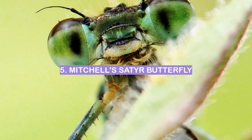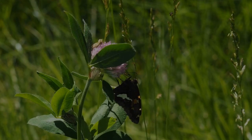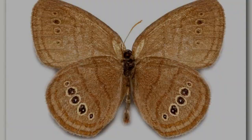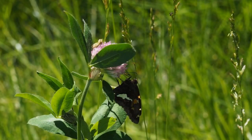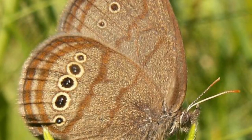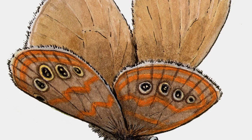Number 5: Mitchell's Satyr Butterfly. The Mitchell's Satyr Butterfly is a species of nymphalid butterfly found in North America. It is named after James E. Mitchell, an entomologist from Michigan State University. The butterfly is black with orange spots on its wings, and it has a wingspan of about 2.5 inches. The larvae feed on plants in the genus Trifolium, and the adults feed on nectar from a variety of flowers. The Mitchell's Satyr Butterfly is found in woods and fields and is most active during the day.